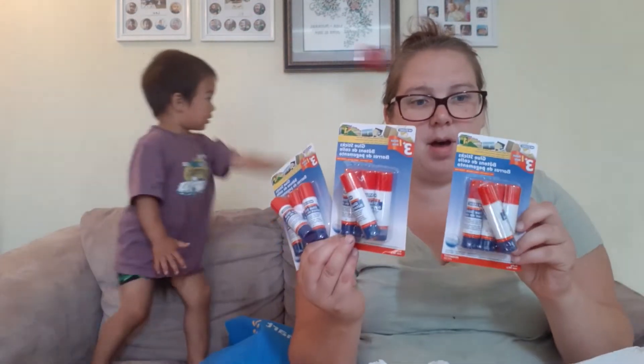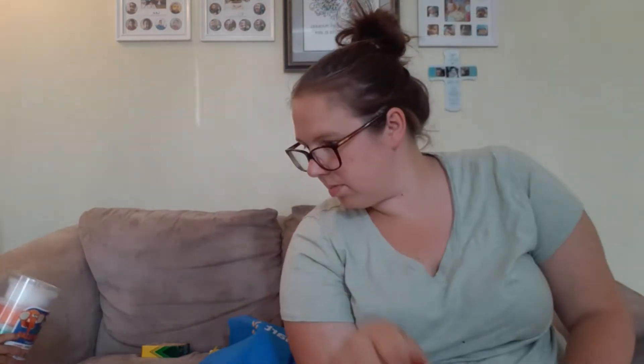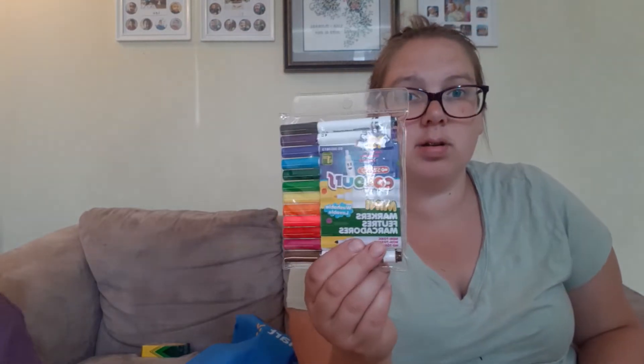Three packs of four glue sticks. A pack of 24 crayons. Two packs of three erasers. A pack of white glue. Two pencil crayons. These 12 small markers. And a pack of 10 markers — and that's all we got from the dollar store.